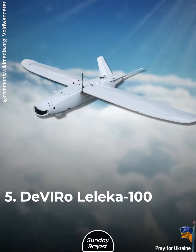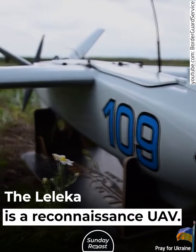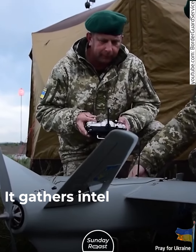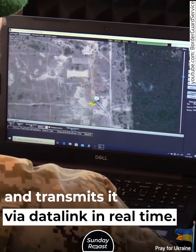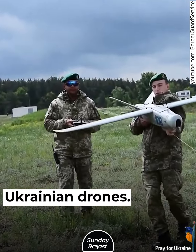Doviro Leleka 100. The Leleka is a reconnaissance UAV that gathers intel and transmits it via data link in real time. It's one of the most successful Ukrainian drones.